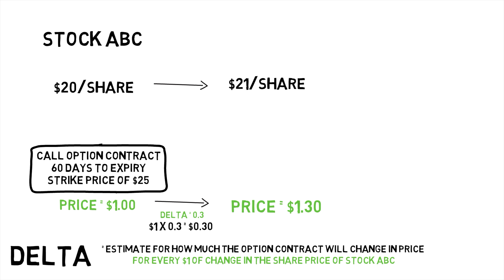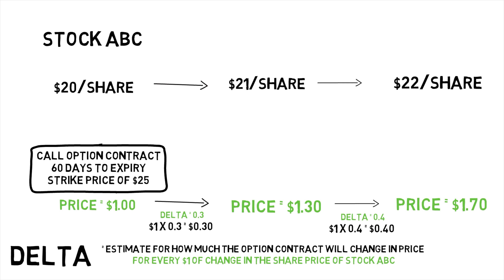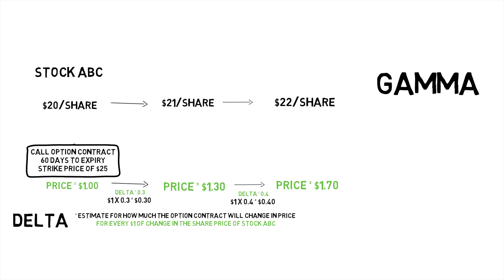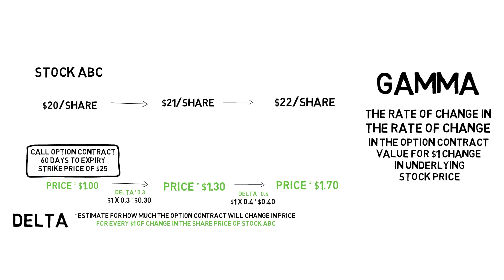But now the delta will have changed — maybe to 0.4. And if stock ABC went up another $1 from $21 to $22, the option contract may go up from $1.30 to $1.70. Delta will again increase, and this is where gamma fits in. Gamma is the first derivative of delta — the rate of change in the rate of change in how an option contract is valued when the underlying stock price changes. A market maker who wants to maintain a market neutral position may not only delta hedge, but also gamma hedge.